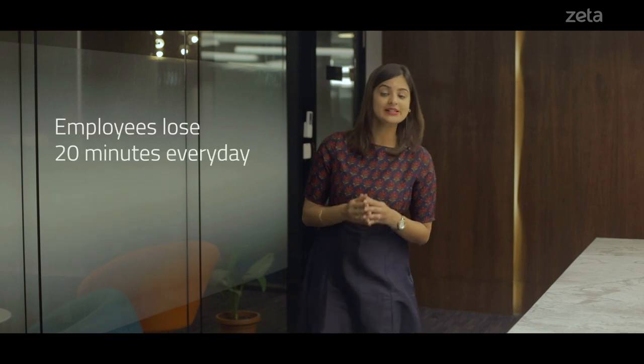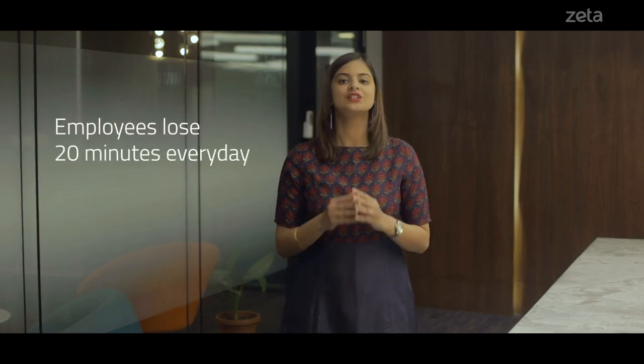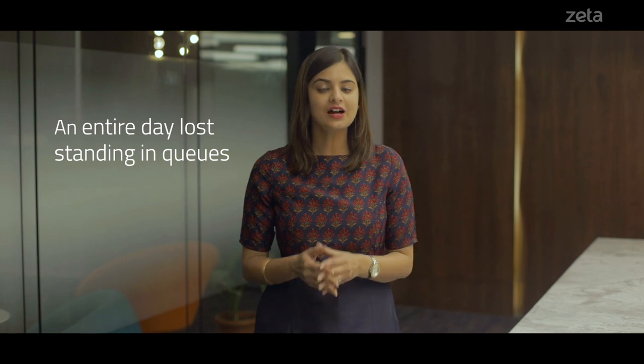Did you know employees lose up to 20 minutes of their productive time every day standing in queues at the lunch hour rush? This adds up to 8 hours a month, which is an entire day lost standing in queues. Isn't that interesting?